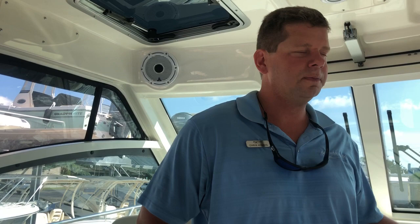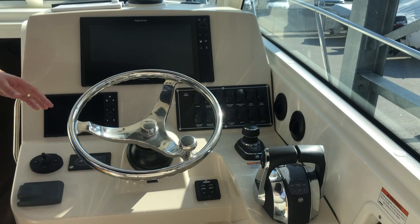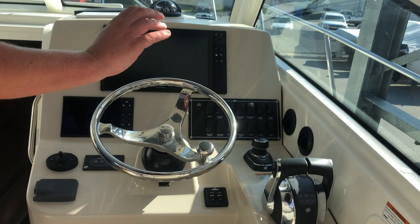One of my favorite features on this boat is our joystick piloting, which is Mercury's fourth generation — they have really perfected this technology to help you with docking. The Skyhook feature is one of my favorites, so you can have a virtual anchor when you come across a nice grouper hole. And you have your digital throttle and shift over here for your Mercurys.